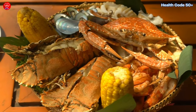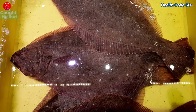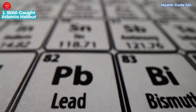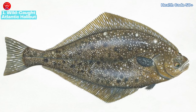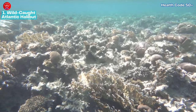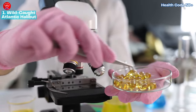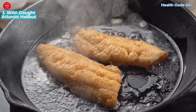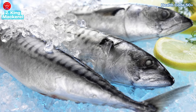Now, five fish to be mindful of. While these aren't necessarily villains, it's important to be aware of potential downsides. Number one: wild caught Atlantic halibut. This flatfish can be high in mercury and other contaminants due to its bottom-feeding habits, which build up in its fatty flesh over time. However, Pacific halibut is generally a safer option with lower mercury levels and tends to be more sustainably sourced. When preparing halibut, consider grilling or baking it with a light marinade of olive oil, lemon juice, and herbs.